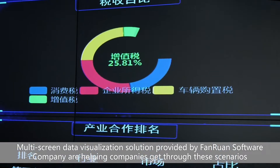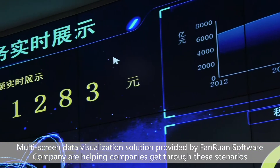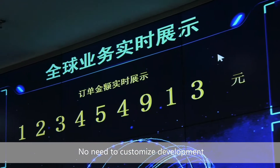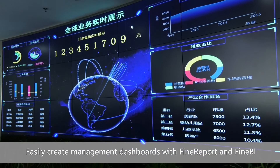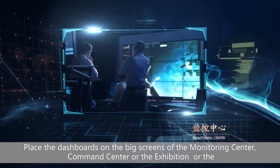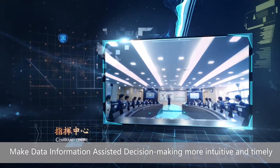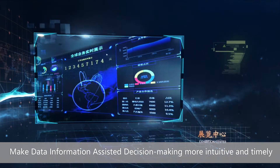Multiscreen data visualization solutions provided by FineRun Software Company are helping companies get through these scenarios. No need to customize development — easily create management dashboards with FineReport and FineBI. Place the dashboards on the big screens of the monitoring center, command center, or exhibition center, to make data information-assisted decision-making more intuitive and timely.